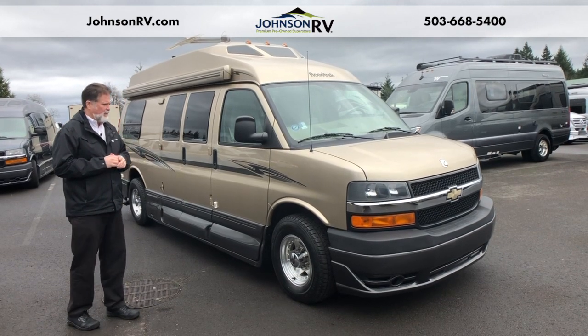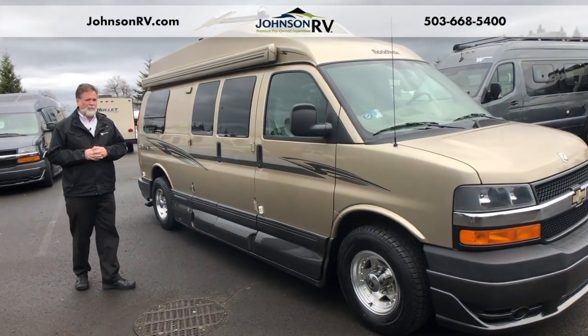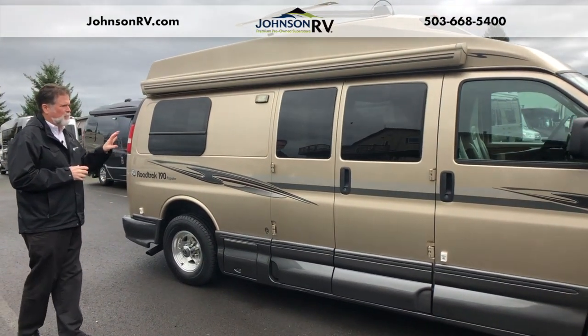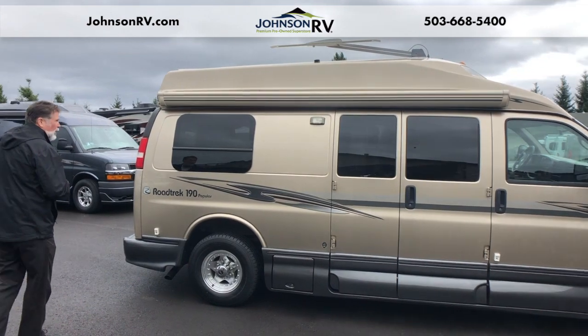We found the tires were a little worn, so we put a brand new set of tires on this one, so it's ready to travel. That's a nice thing because when you buy a used motorhome, sometimes you have to invest a good deal of money just to get tires on it, so that's ready to go. This is a full-body paint — they call this a sand, kind of a gold tone, very pretty — and we'll work our way around.